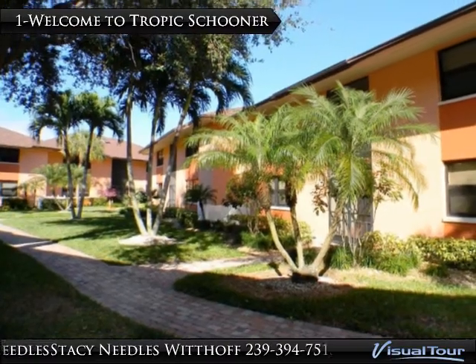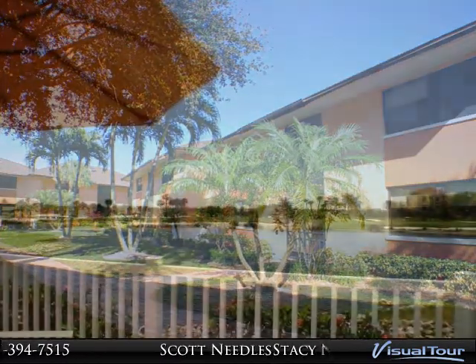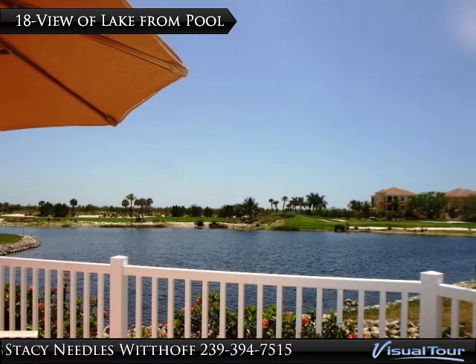Spacious 2 bedroom, 2 bath condo on the first floor at Tropic Schooner. This unit comes fully furnished and features newer appliances, light fixtures, and kitchen cabinets.